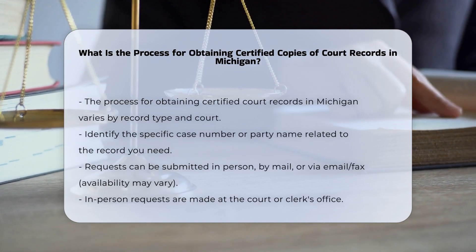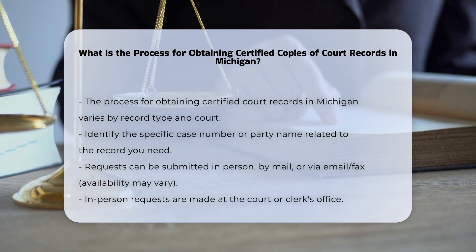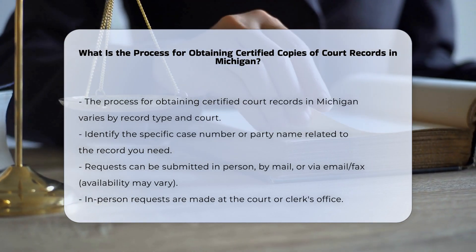To obtain certified copies of court records in Michigan, you need to follow a specific process that varies slightly depending on the type of record and the court or office you are dealing with.